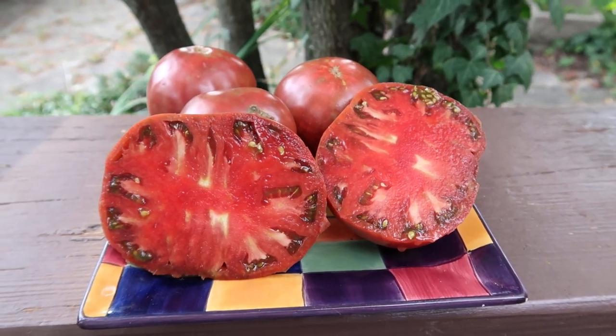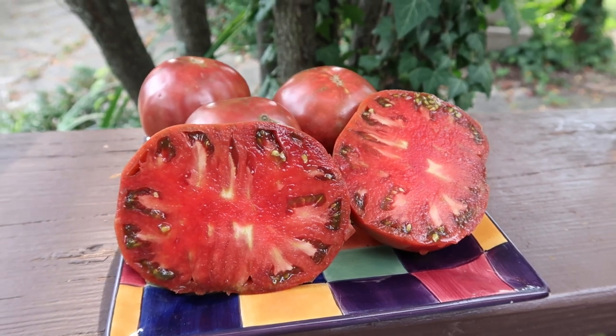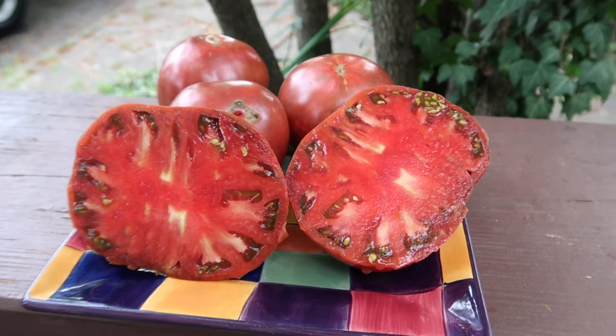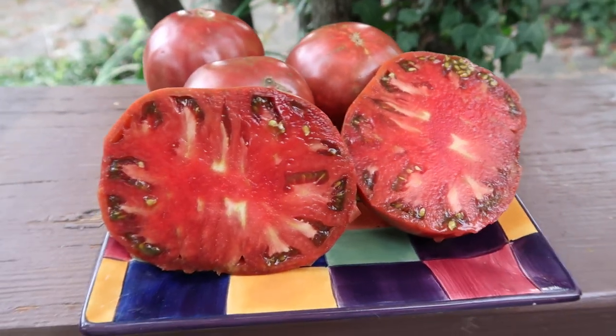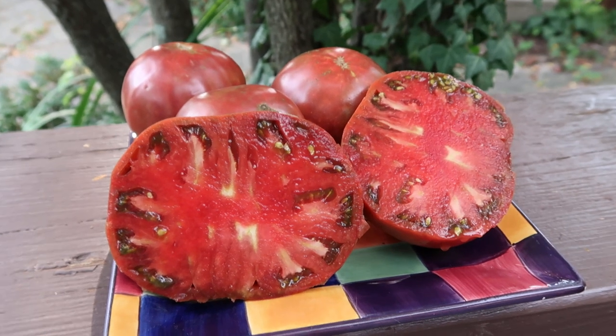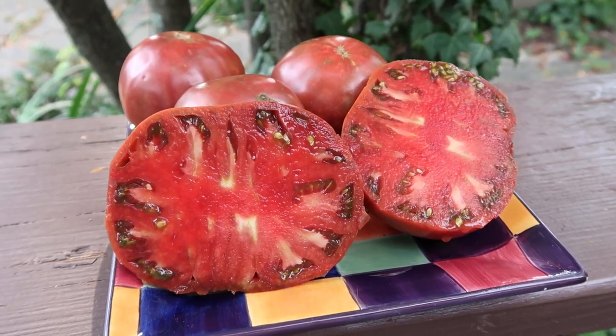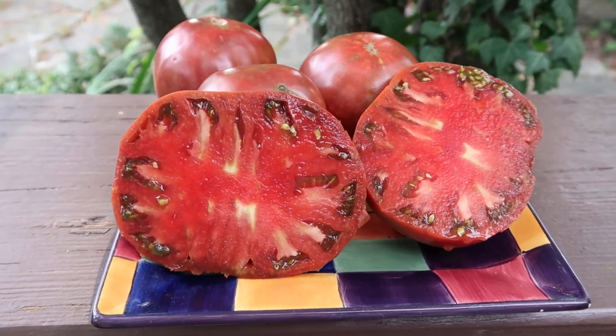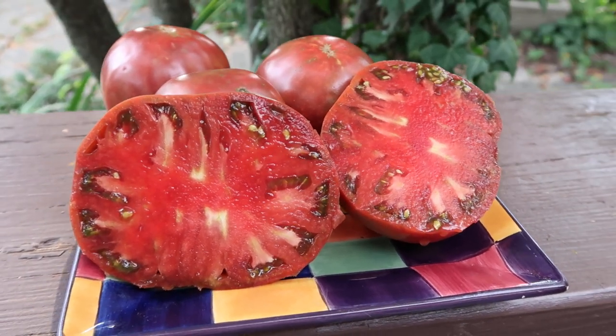If you were a tomato connoisseur you would really appreciate this tomato. This is Nut Purple Strawberry. My name is Curtis T-Maters and you can find seeds for this tomato on my website at renaissancefarms.org. Thanks for watching, have a beautiful day, enjoy your life, kiss somebody today, tell them you love them. Talk to you soon — Nut Purple Strawberry, bye bye.